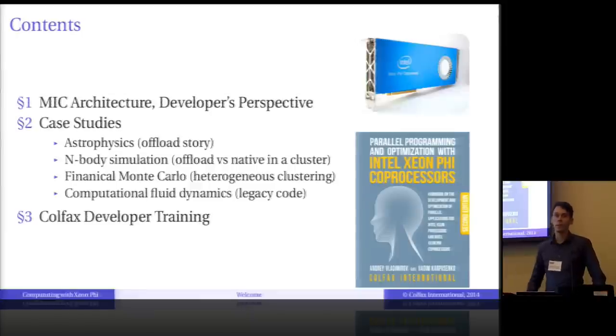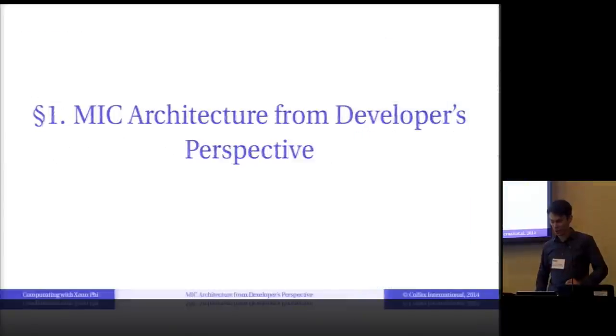I will do it by demonstrating case studies on applications for Xeon Phi co-processors that we did at Colfax. I will show animated visualizations for them — hopefully the visualizations will work. You're just back from lunch, hopefully you still have snacks, I have the movies, and it should go well.